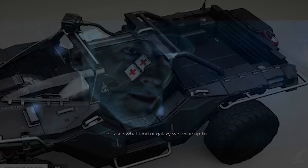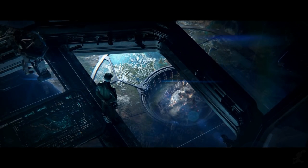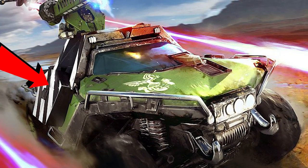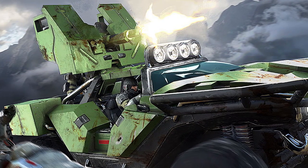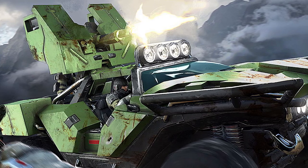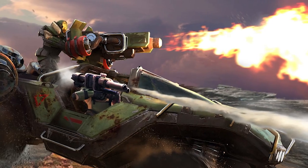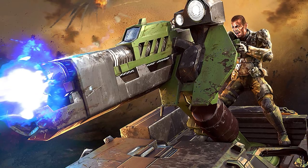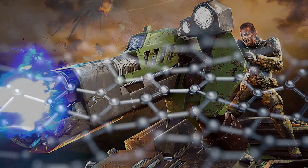The UNSC Spirit of Fire and its crew would also field more unique versions developed in their 20-year isolation, including a Trooper Warthog, an up-armored M12G1 Gauss Hog with dazzle camouflage; the Armored Warthog, an M12 light reconnaissance vehicle with heavier plating around the turret; a Flame Warthog with a mounted flamethrower and incendiary grenades; and a version personally customized for Sergeant John Forge — often called the Forge Hog — with heavy armor, energy shielding, and a field of nanobots for self-repairing.